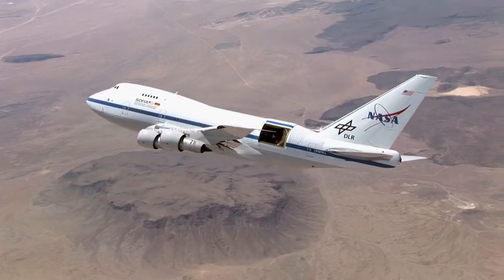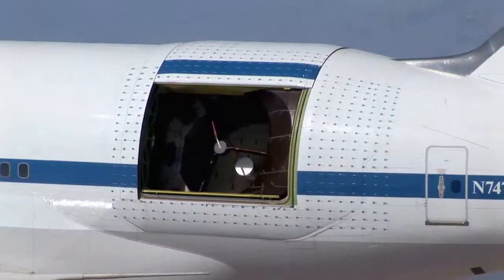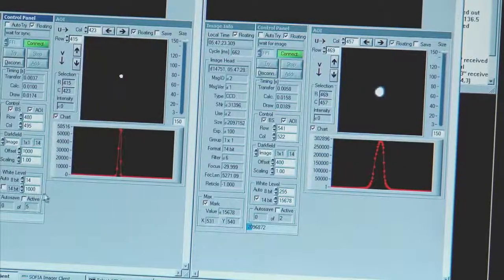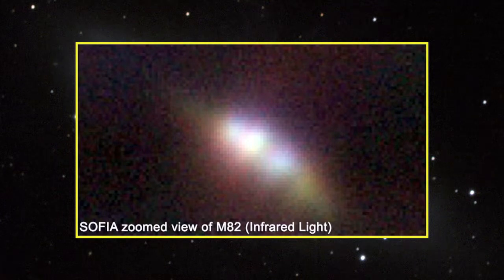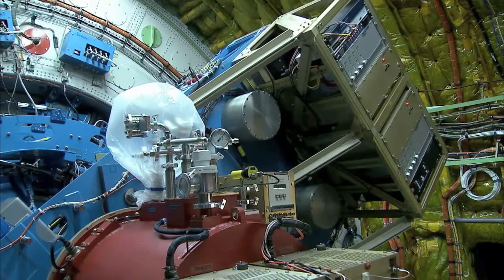SOFIA is a highly modified Boeing 747SP aircraft fitted with a 100-inch in diameter telescope. Flying above 99 percent of the atmosphere's water vapor allows SOFIA to collect world-class astronomical data unavailable from anywhere else on Earth that helps scientists unlock clues about the history of our universe.